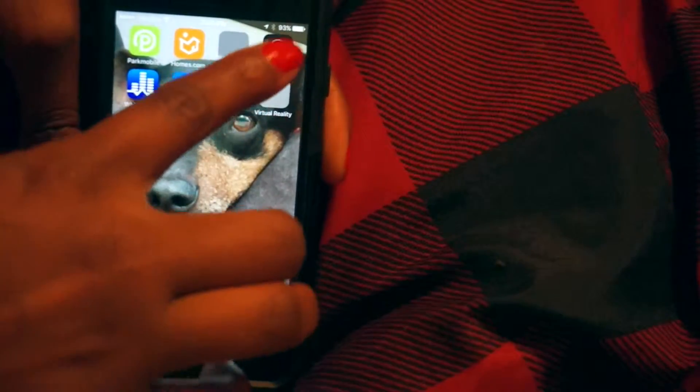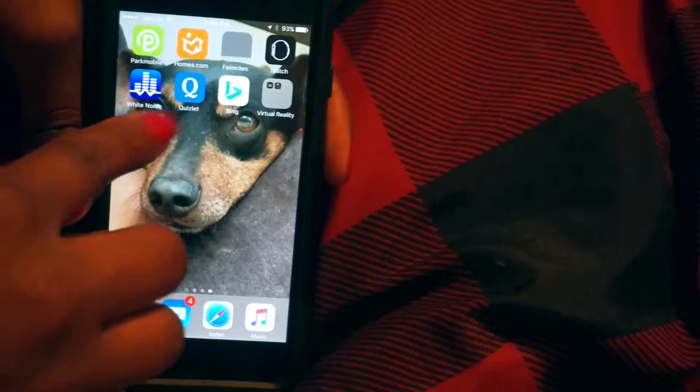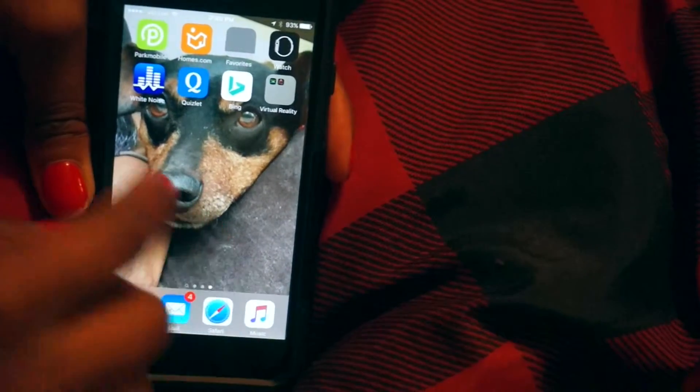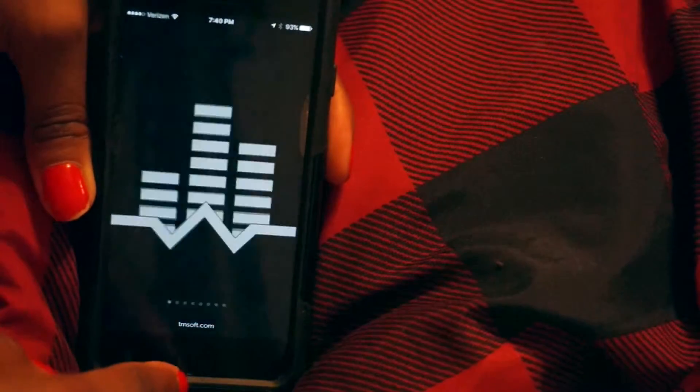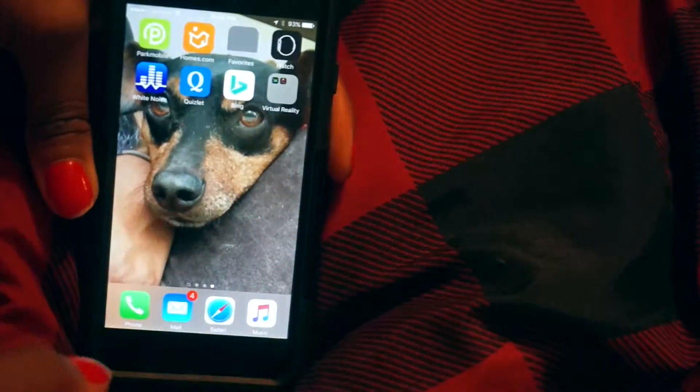Oh, it's Business Plan — okay, that works. My Watch app, which I don't have an Apple Watch, so I have no need for that. White Noise, Quizlet, Bing, and some virtual reality apps — because, yeah, virtual reality is cool. The White Noise app is pretty awesome. Sometimes it works, most of the time it doesn't work for me, but I like it — I like to hear the fireplace crackling.